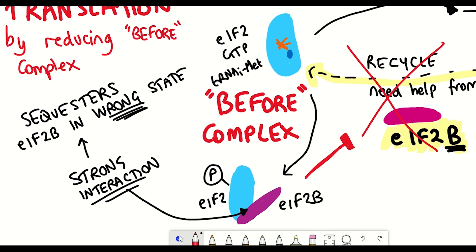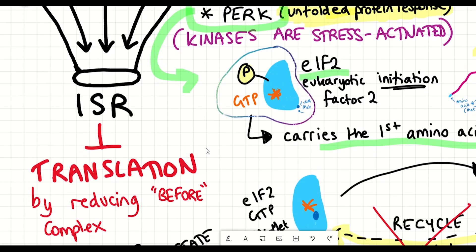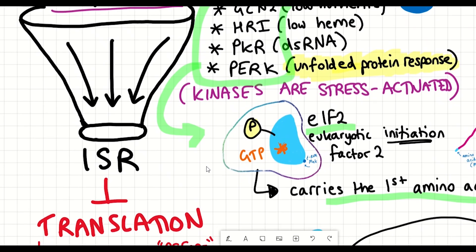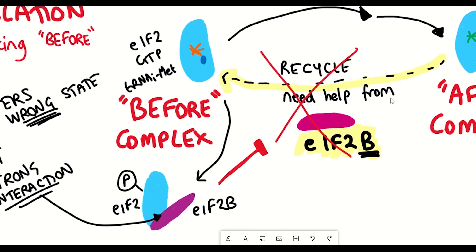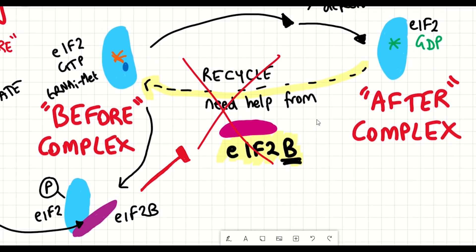The key thing to take away is that phosphorylation of EIF2 by these stress-activated kinases prevents the recycling of EIF2 to the 'before' state needed for protein synthesis. So with phosphorylation of EIF2, you have a general decrease in protein synthesis.